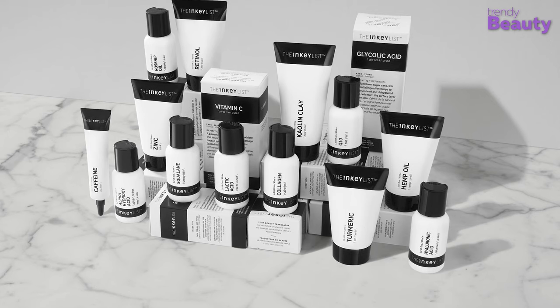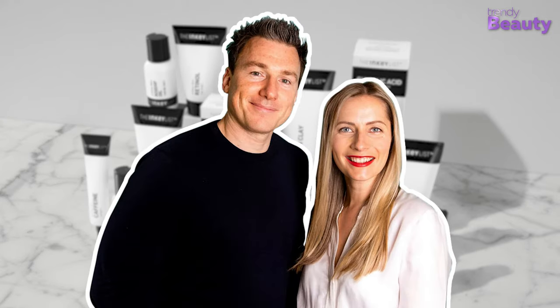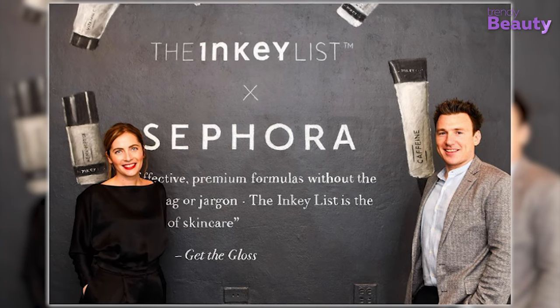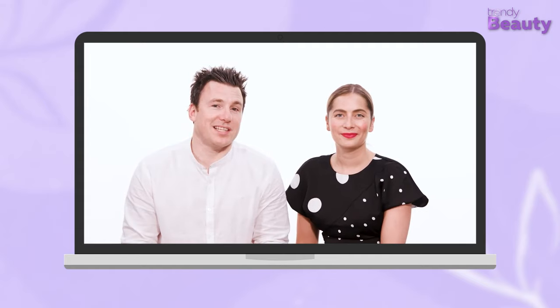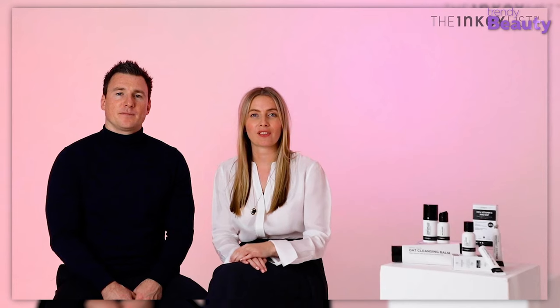The Inky List started its journey in 2018, founded by beauty enthusiast couple Colette Laxton and Mark Curry. Both have worked in product development, marketing, branding, and more for some of the biggest beauty brands in the industry. But they still felt something was missing in the market for regular customers — something a bit simpler. So Mark and Colette came up with their very own skincare brand: The Inky List.